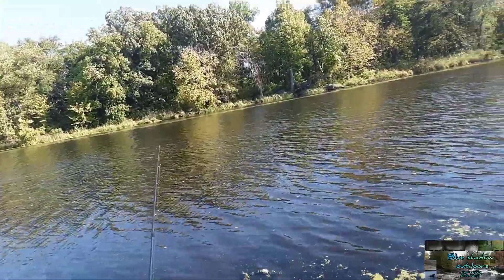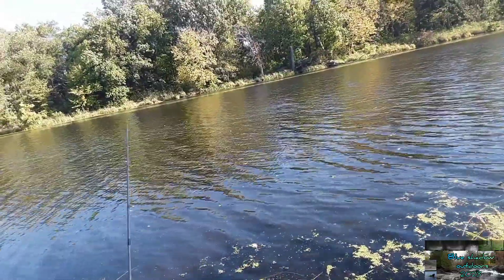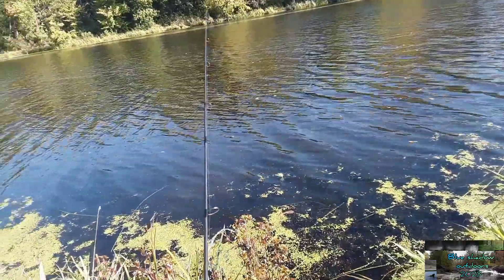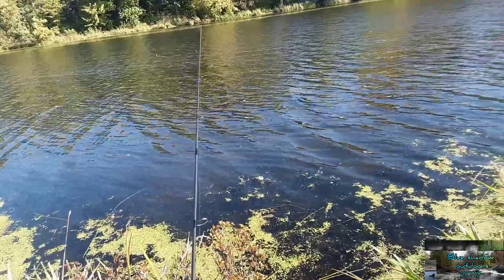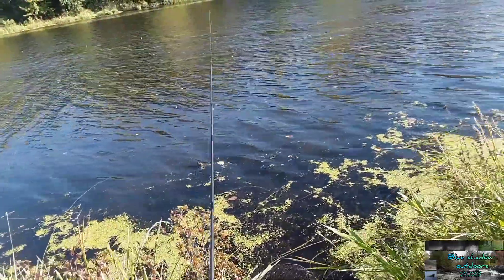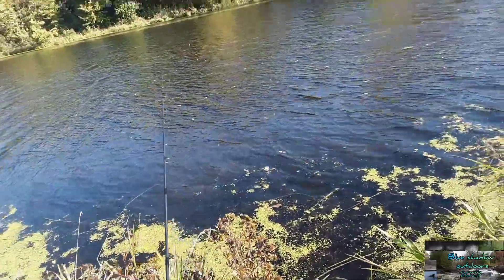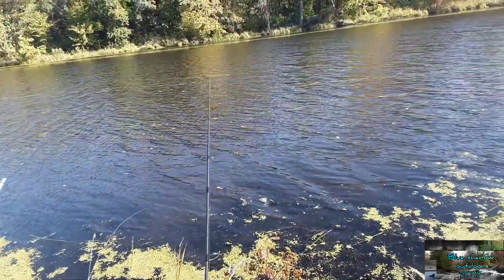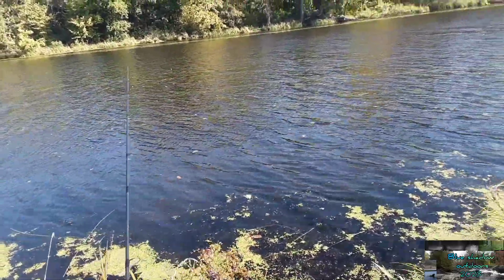So far every time we came out for bluegills this fall, it just seems really hard to get them going. They're in there, they'll bite, it's just slow — you gotta really work for them. We'll probably be out here all day just to get our max. Slow fishing, but they're in the deeper water, probably because of how hot it's been.